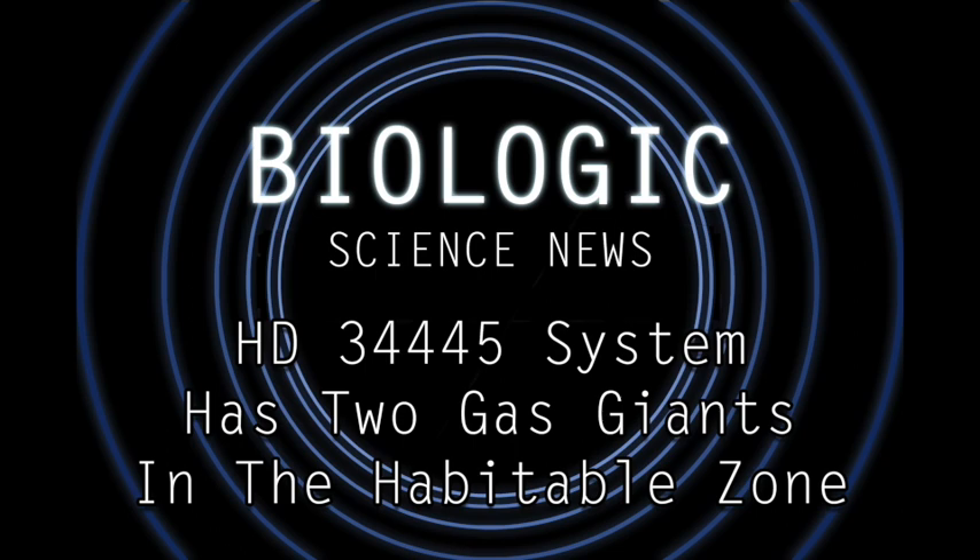In the HD 34445 system, any potential moons with a healthy orbital distance from their parent gas giants — HD 34445 b or f — would be in a prime position to host liquid water and potentially life. These moons would be in the habitable zone of their star, so they could be relatively temperate, not bathed in radiation from their parent planet or their parent star. And more than this, they would be protected from asteroids by the large gravity wells of their parent gas giant and the five other gas giants in the star system.